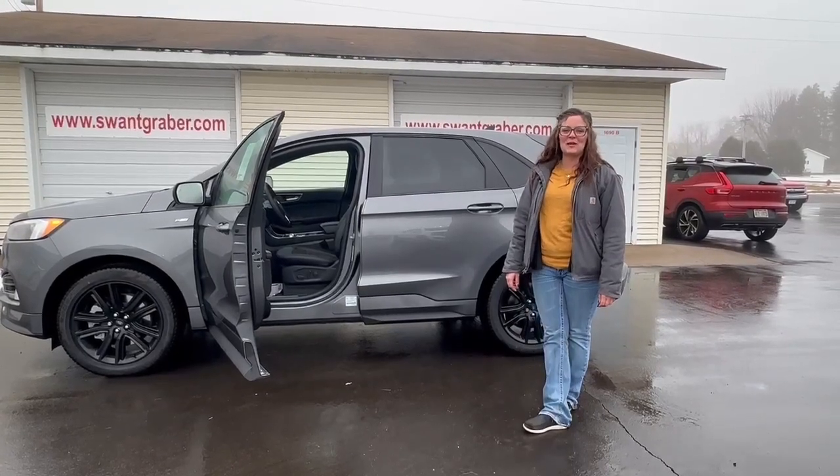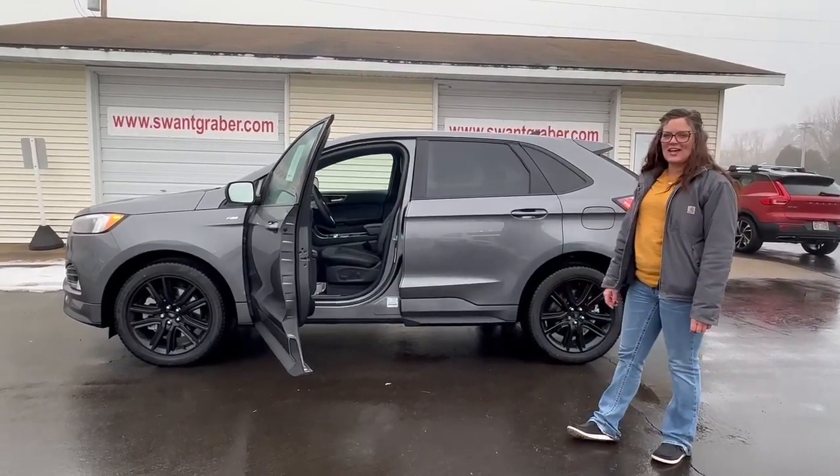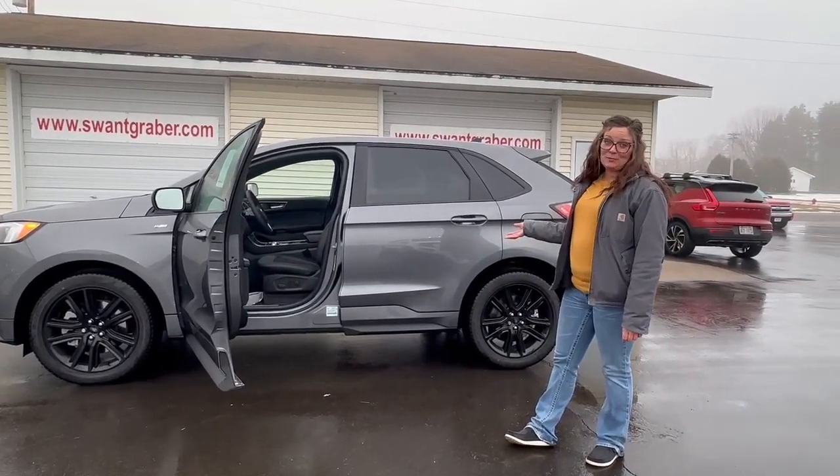Hey everyone, this is Marisha over here at Swan Graver & Barron. Today I have the 2024 Ford Edge ST Line. As you can see, it's a sharp looking car.